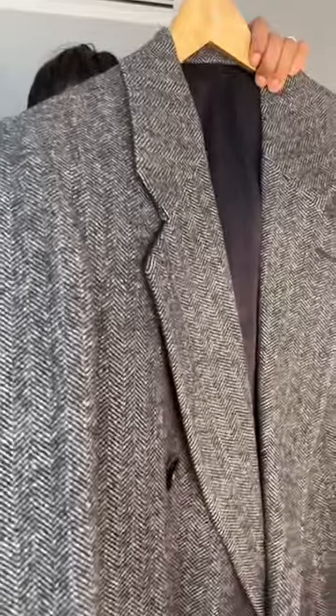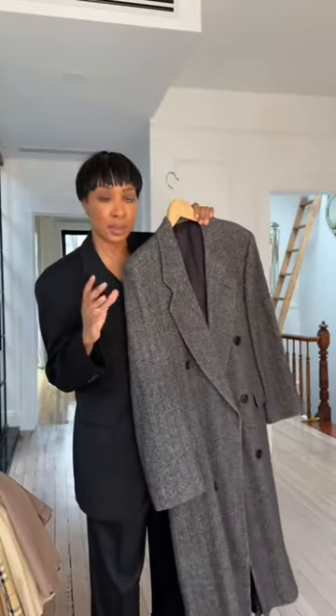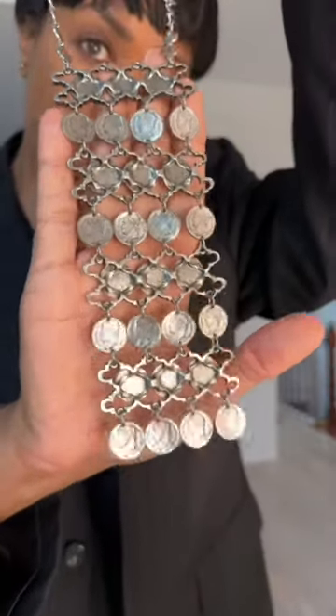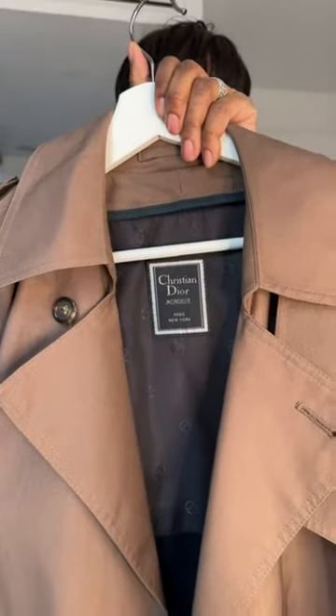It's gray herringbone wool, 100% wool, and it's fully lined. There are no words to describe it. Another one that's really intricate — if you can see there, it's just so beautiful. And then of course, trench coats — Burberry, Christian Dior — those are my favorite things that I personally like to look for when I go vintage shopping.